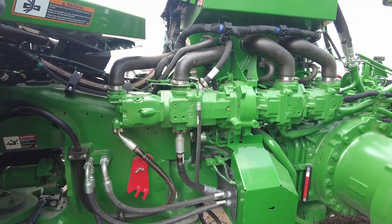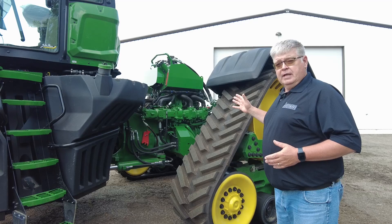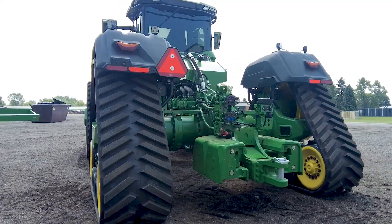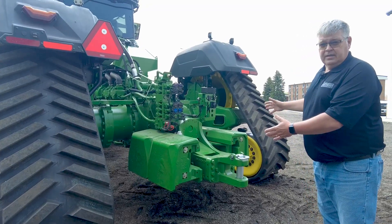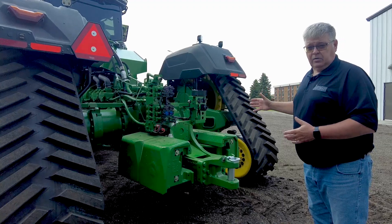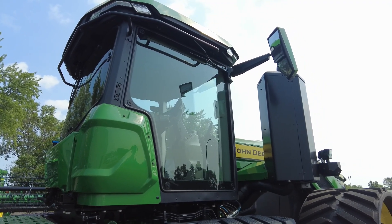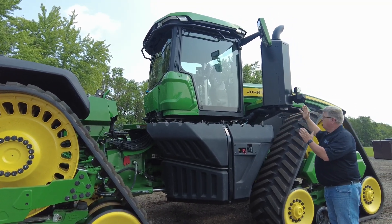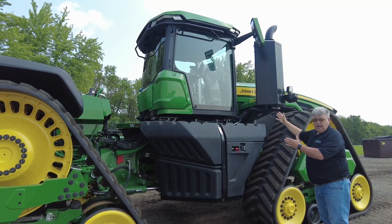Coming back to the tractor, we now see a triple pump hydraulics package — 168 gallons per minute. As we come around to the back of the tractor, here we'll see a portion of the ballast on this 9RX 830, as we are maxed out at 84,000 pounds. Here's a really good visual of the view that you now see as they've reopened up that space, creating a lot more legroom as well as vision opportunity.